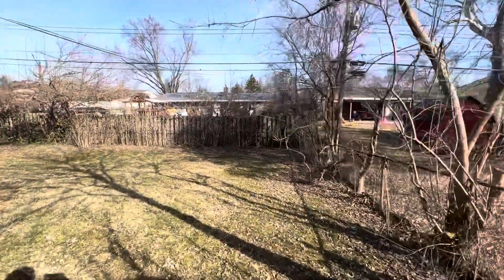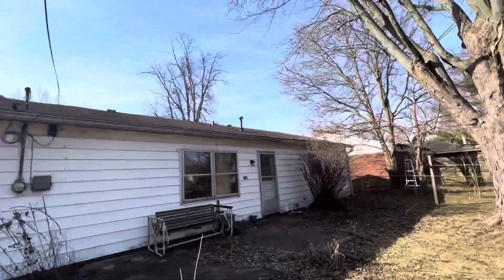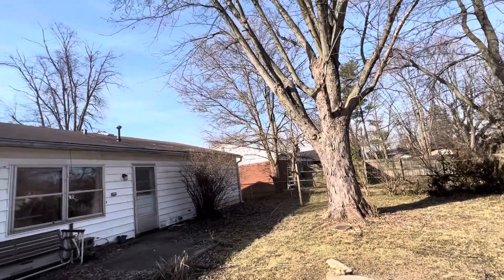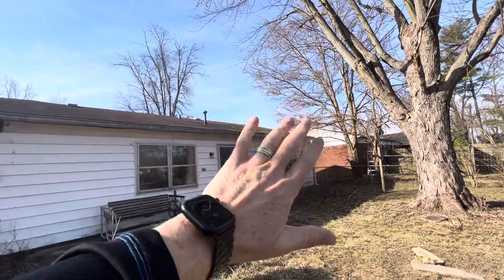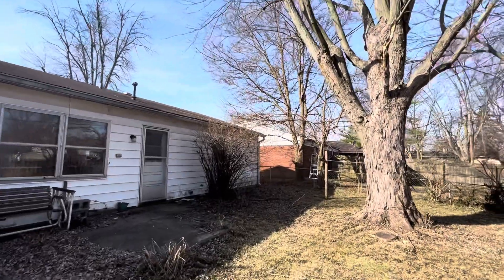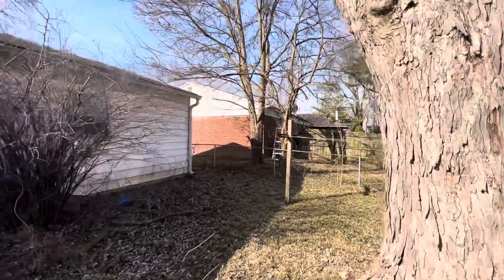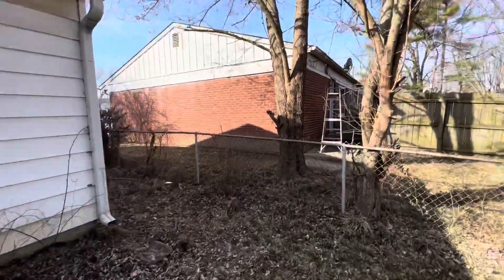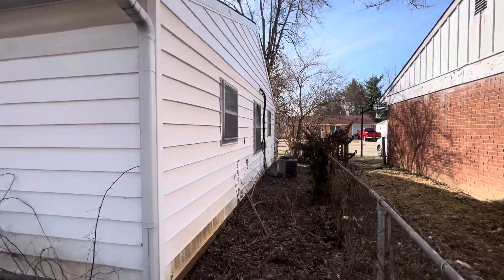Decent-sized backyard with a fence, though there's definitely some overgrowth. Taking a look at the back — no real significant red flags. Going to have to redo some guttering here. The roof is definitely worn; it doesn't appear to be leaking from the inside right now, but it's got less than five years left so it will need work in the not too distant future. Here's our condenser unit, and the siding over here looks fine.